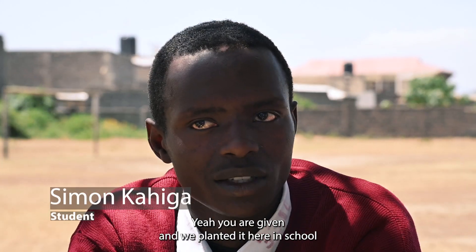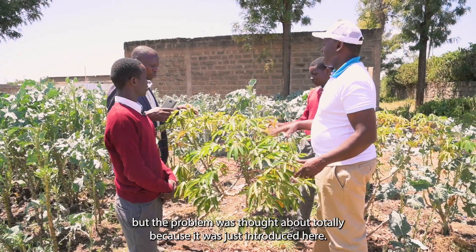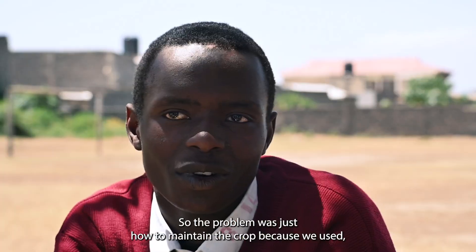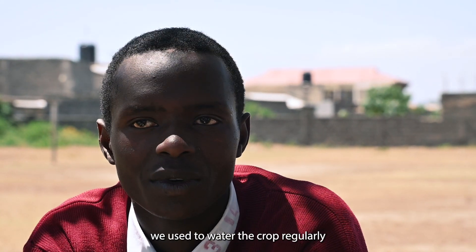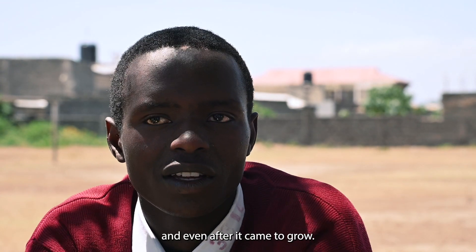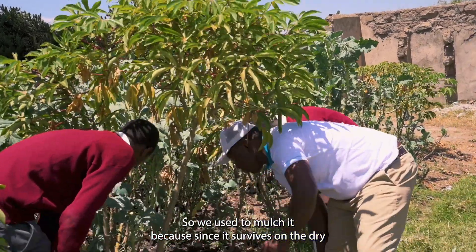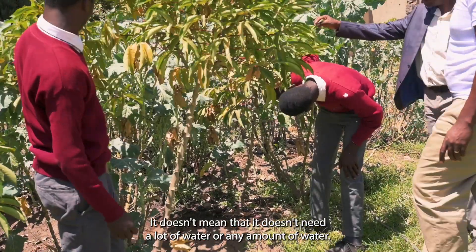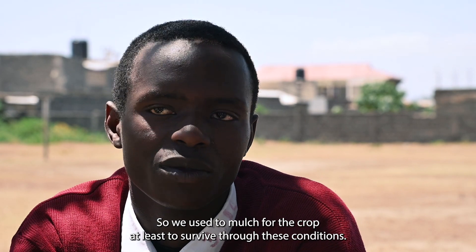About the cassava plants — we were given them and planted them here in school. The problem was water limitation because it was just introduced here in our school. The challenge was how to maintain the crop; we used to water it regularly, and even after it began to grow, we used to mulch it, because even though it survives in dry or hot conditions, it doesn't mean it doesn't need any water. So we mulched the crop for it to survive.